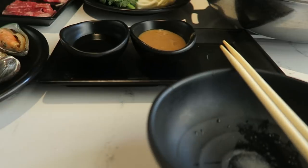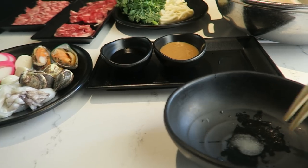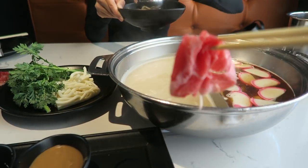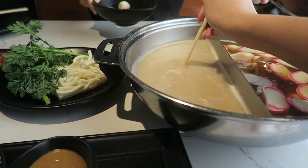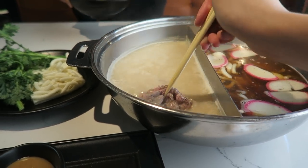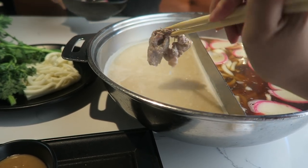All right, I'm gonna give you all a little taste test. I'm using my left hand because I'm vlogging with my right — this is probably gonna end really badly, but I got this. So first, I'm gonna take a piece of the ribeye in the tonkatsu broth. Basically, how you eat shabu shabu is you wade the meat inside and let it cook.